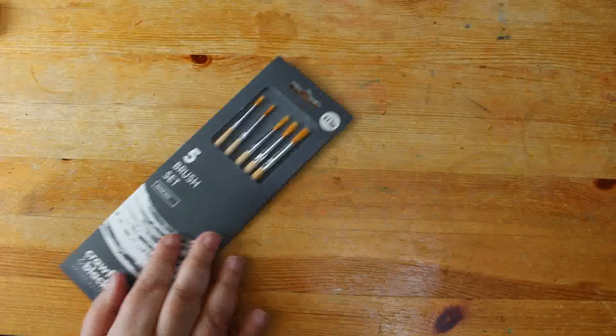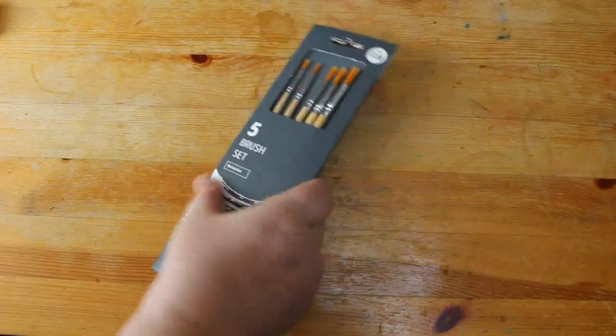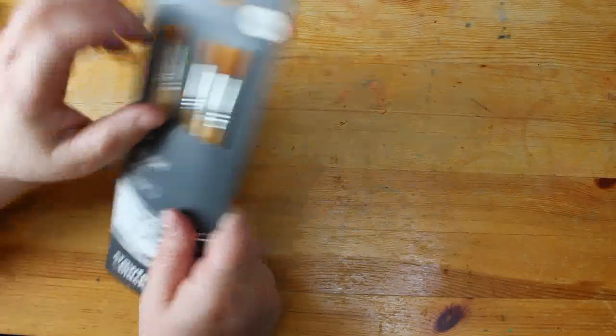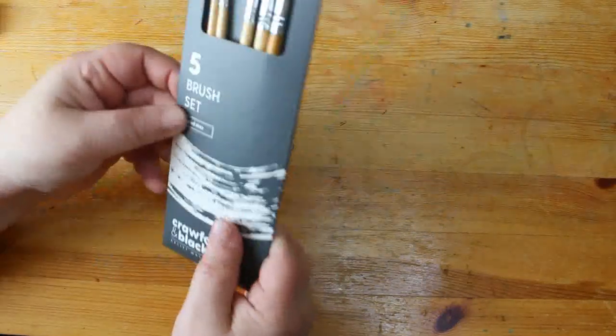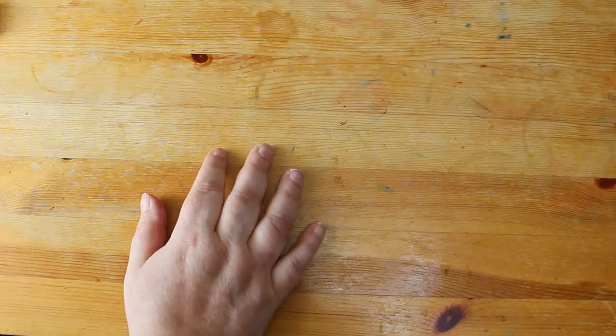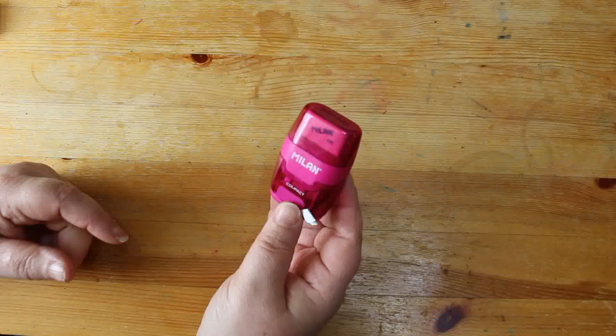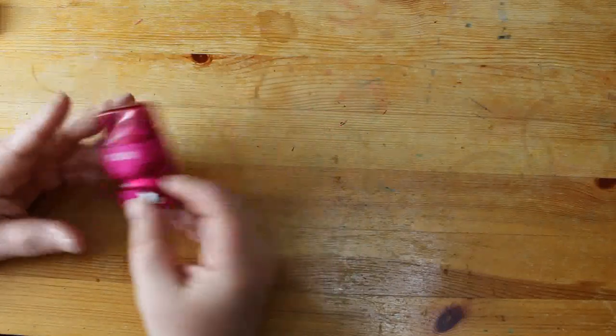I'm just going to show you very quickly what I've got. So I've got some finer brushes, because when Jennifer uses them she squishes them around and they just get wrecked. So I thought I'd just buy them — only £1.50 — for us to use. I've also got another sharpener with an eraser in it, just because I want one in my bag for when I'm out and about.